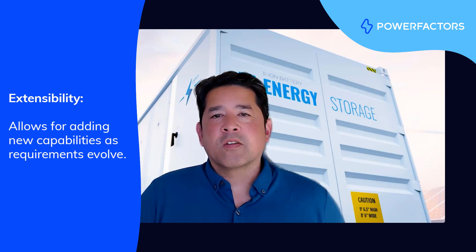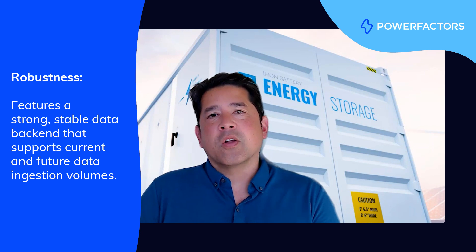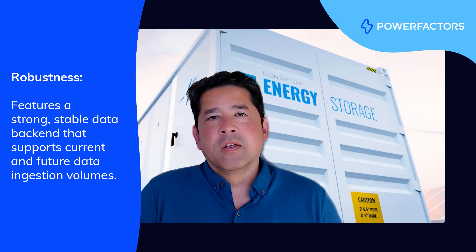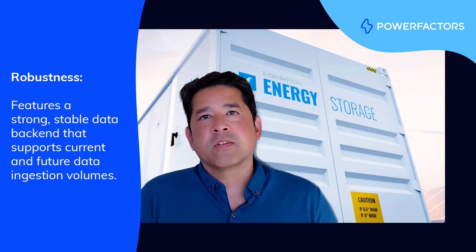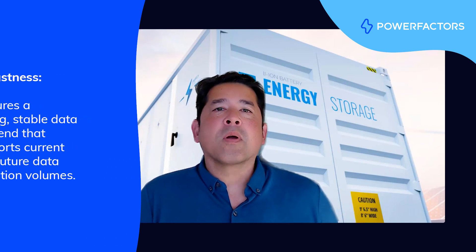In addition to being scalable and extensible, your solution should also be robust, which is the idea that it'll continue to operate even in the face of bad incoming data or user input errors. Our cleansing algorithms are one part of this. Another is the careful management of communication loss, whether that's with devices on site or with external third-party APIs.